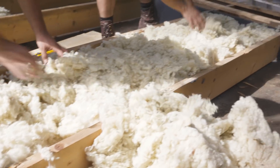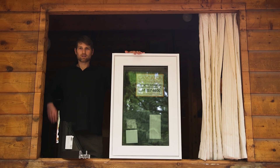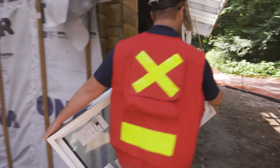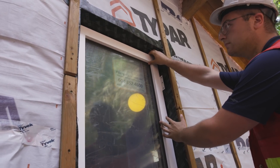The windows were donated by Cascadia Windows, and they've donated passive house windows — these are the highest performance windows available on the market. They are going to make a huge difference in terms of comfort in the winter in these buildings and air tightness, because they're triple glazed, gas filled, and they have a very high performance window frame.